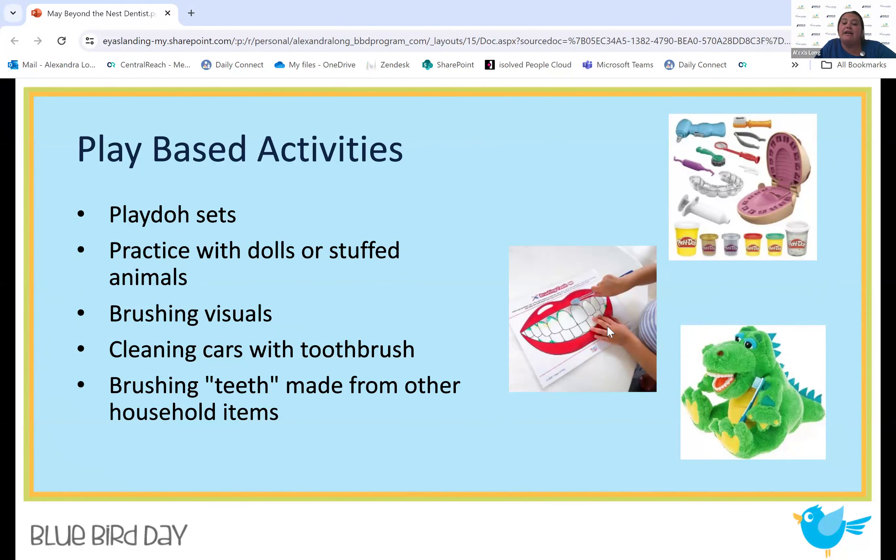There are brushing visuals, like this little girl here is using — you take a marker, mark dirty areas on teeth, and have the kid practice using a toothbrush to brush away the dirty parts. For kids who love cars, you can draw on cars with a marker or use shaving cream and clean them with a toothbrush — talking about the dentist but in a more relatable way. Another idea is brushing teeth made from household items like Legos or an upside-down egg carton, practicing the brushing motion with bumps and grooves.